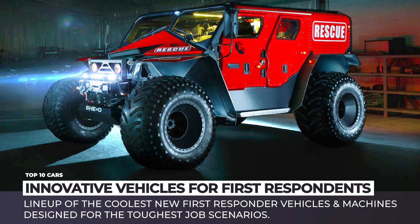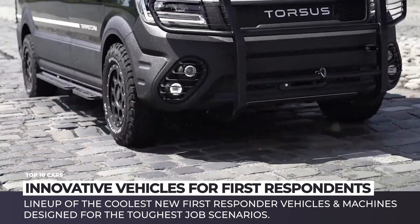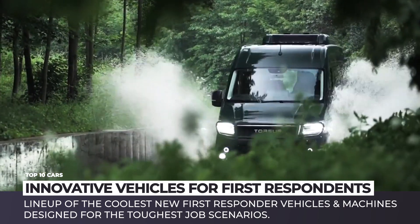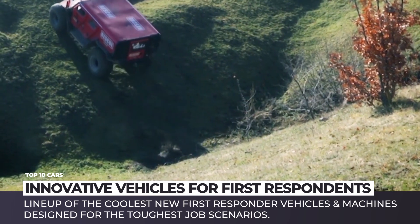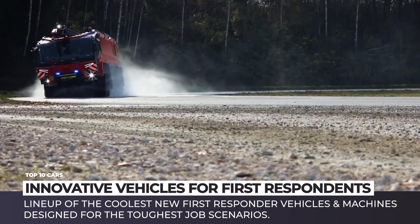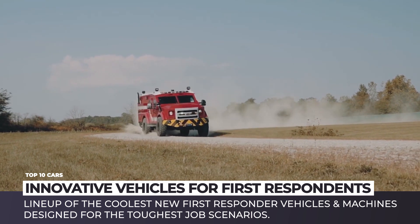We do not often witness them in action, but be sure — at any given moment, somewhere in the world, first responders are risking their lives. They make sure that others are saved, property is protected and order is maintained. In today's episode we would like to acknowledge the hard work of firefighters, search and rescue personnel and law enforcement officers by demonstrating a lineup of the coolest new first responder vehicles. These modern machines were designed to protect their lives and make their jobs just a little bit less risky and easier.